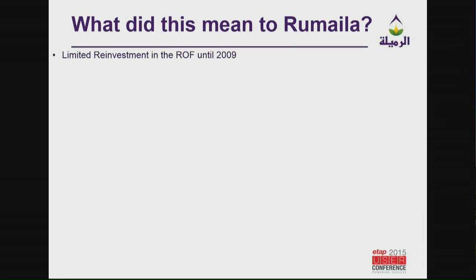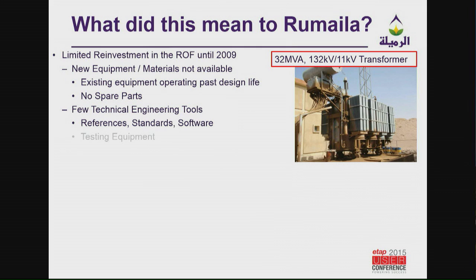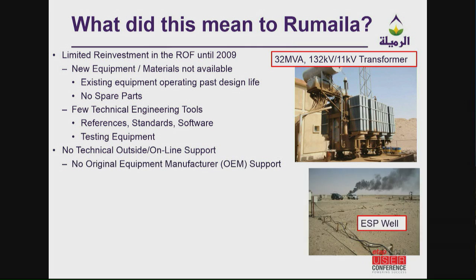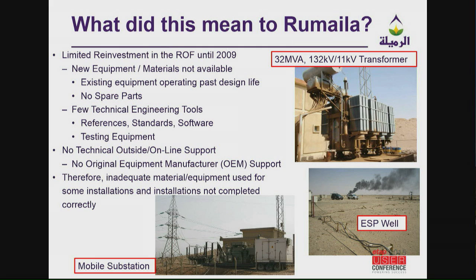What did this mean to Ramalia? Limited reinvestment — they didn't have much new equipment or materials. If you can tell from this transformer, it's actually leaking insulation fluid and it's still operating. The Iraqi engineers did not have many engineering tools, very little references, no standards, hardly any testing equipment. When transformers did fail, they had mobile substations they would just roll up next to the existing substation and drop wires down — and that's still true in most locations in Ramalia.